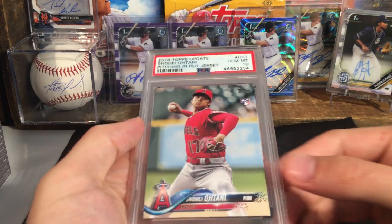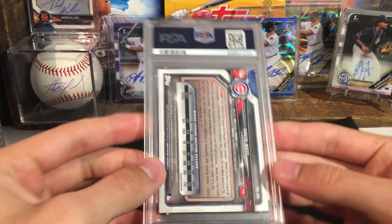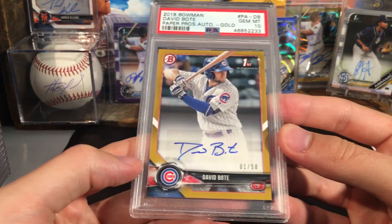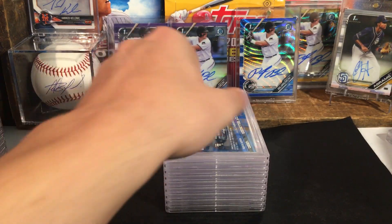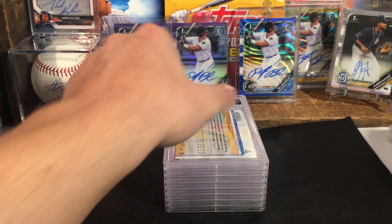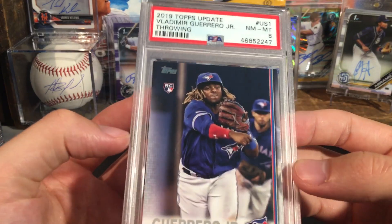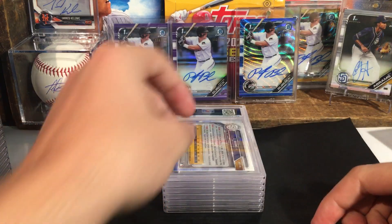Ohtani — this one also got a ten. David Bode — I want to say I did a trade with someone on Twitter for this — that is the gold first Bowman, that one got a ten. Cody Bellinger got a ten. Keston — ten. Vlad got an eight, so there must have been something wrong with that one. Not really disappointed, it's all good.